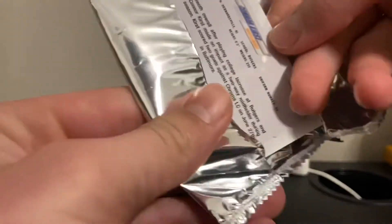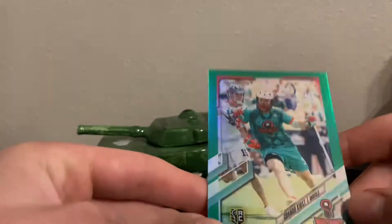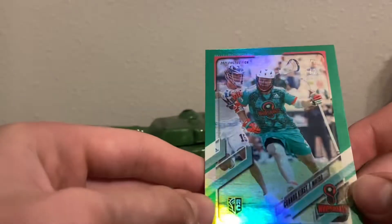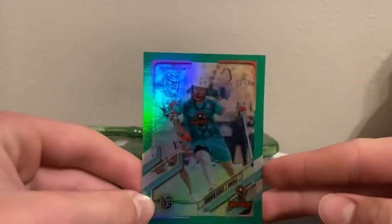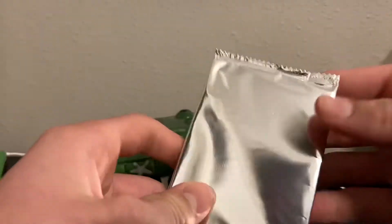First pack: it's a Connor Kirst for the Whipsnakes. This is a cool looking parallel too — it's a green one, rookie card. Number 2 out of 25. It's all green. That's a really good one to start off with.